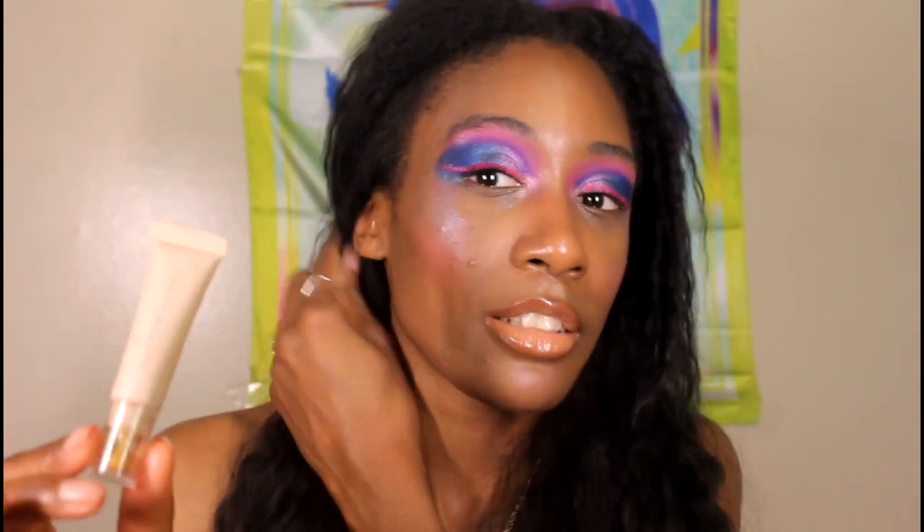Moving into color correctors — I have the Bright Fix Eye Brightener in the shade Honey Mustard. I got the yellow tone shade because I love a yellow moment underneath the eye. I like to mix this in with concealer when the concealer is a little too neutral or beige-ish and doesn't have enough yellow undertone. It really brightens underneath the eye, and even with a concealer that's closer to your skin tone, you still get brightness from it.